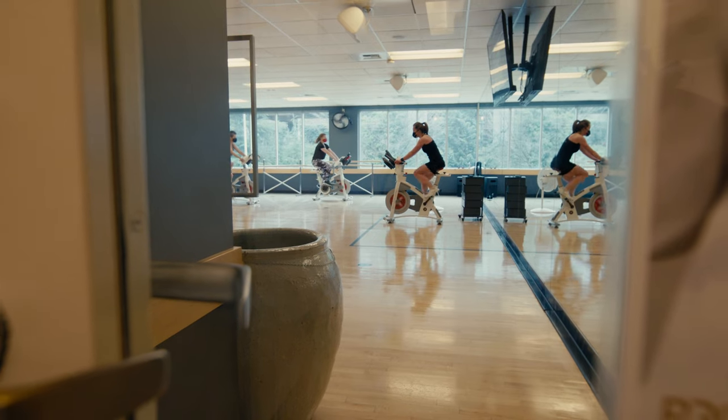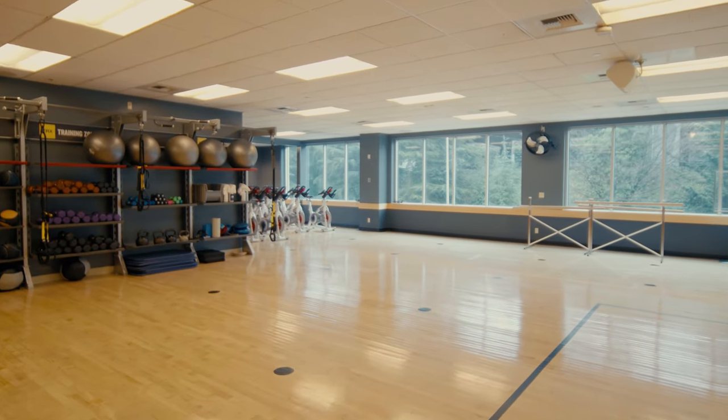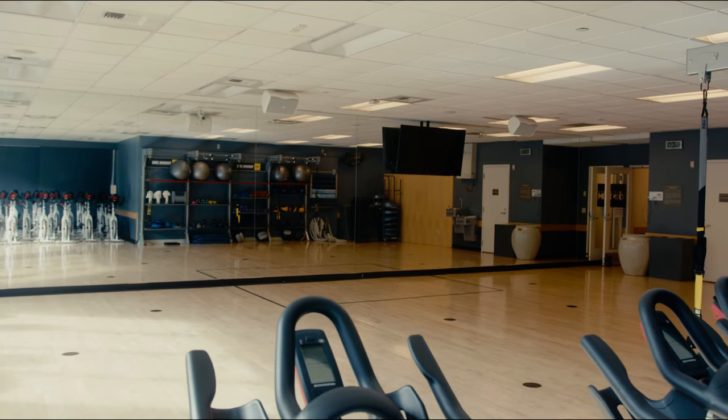Our Studio Mix group fitness studio rotates between cycling, yoga, Pilates mat, strength classes, and more. All group fitness classes in Seattle are included as part of your membership, and you are welcome to use the space to create your own workout during non-class times.